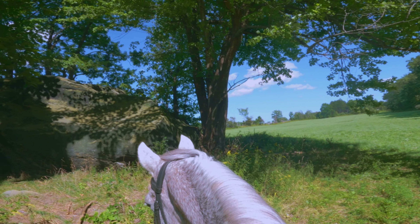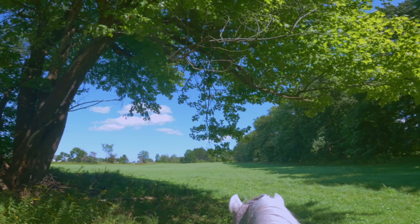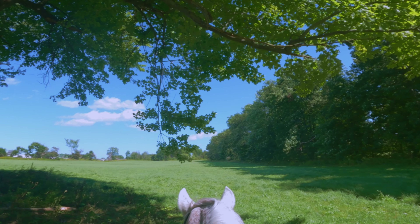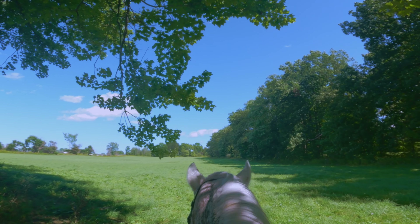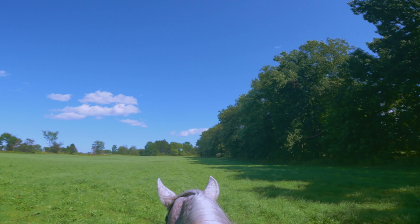Well, that was fun. I'm going to head back down and see how Legend's doing. Heading out to this beautiful open field — it's the perfect place to canter. What do you think, buddy? You want to do a little canter? Let's go for a little run.